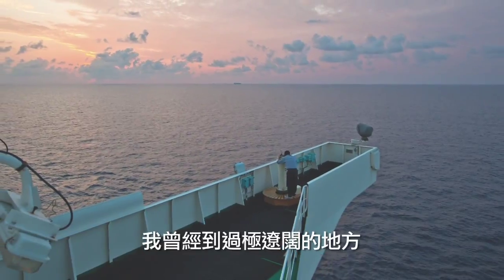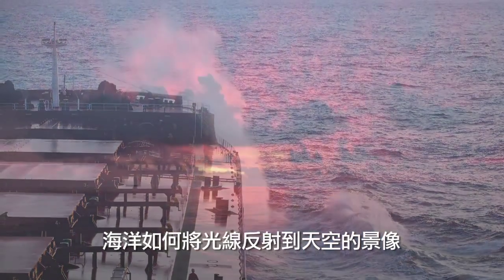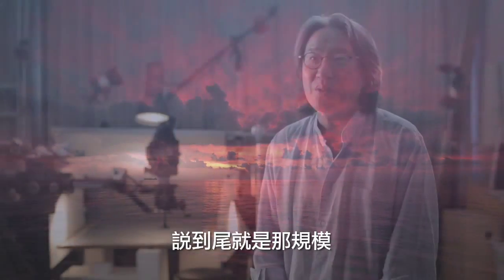I've been to some vast places before, but this is very different. The way the ocean bounces the light back into the sky is quite extraordinary. At that scale, you really have no idea how big the ocean is — and that's only the South China Sea.